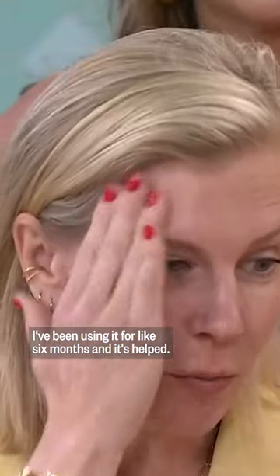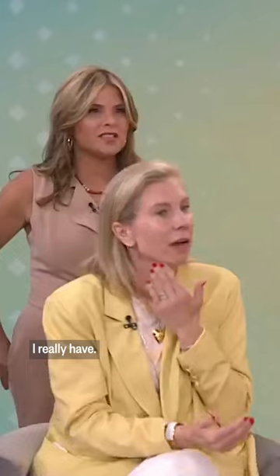Look at the before and after. Sarah, do you love this? I do, I love it. I've been using it for like six months and it's helped. You've noticed a difference? I really have.